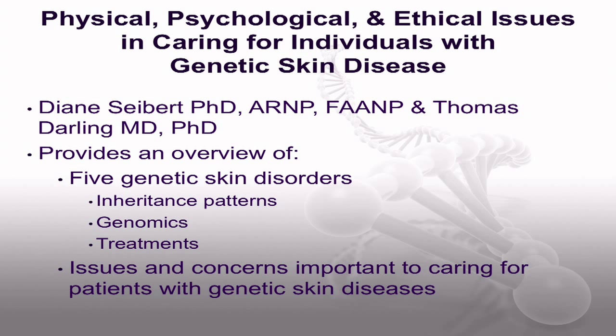Dr. Diane Seibert and Dr. Thomas Darling wrote the article Physical, Psychological, and Ethical Issues in Caring for Individuals with Genetic Skin Disease. This article provides an overview of five genetic skin disorders, including information about inheritance patterns, genomics, and treatments. The authors also discuss issues and concerns important to caring for patients with genetic-based skin diseases.